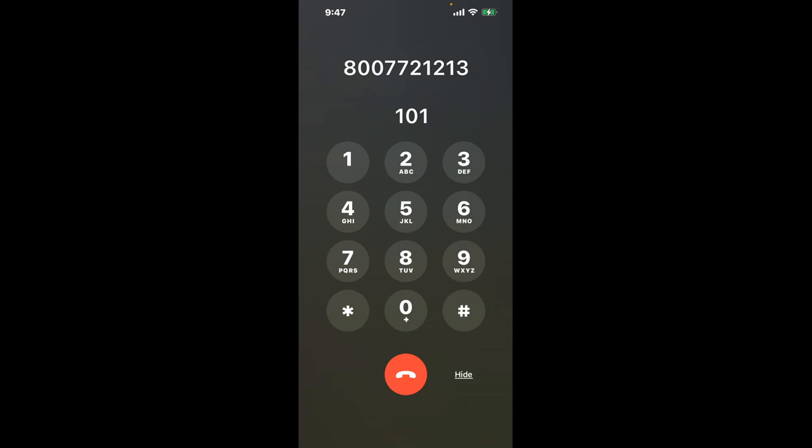First, dial 800-772-1213. As soon as the automated message starts, dial the combination 101. This is a clever trick to bypass the lengthy automated messages and get straight to the point.